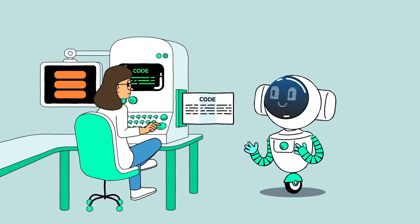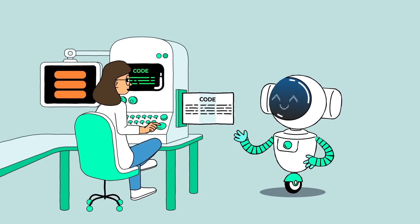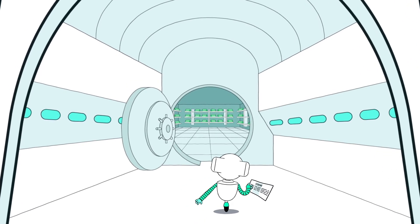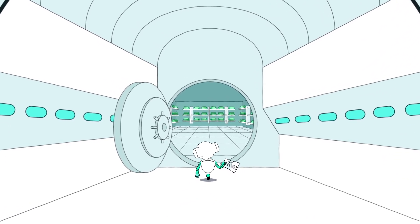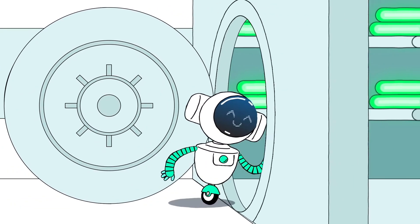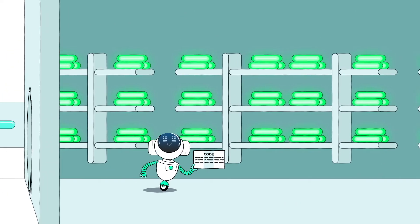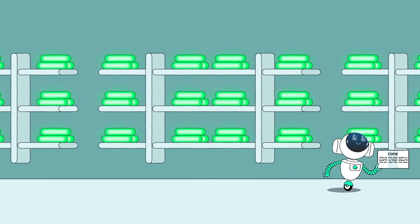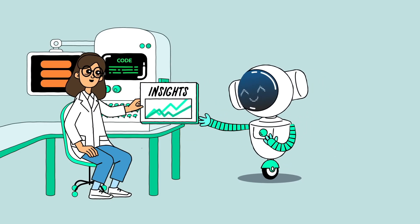Then, when the analyst's code is ready to run, OpenSafely acts like a friendly robot analyst. It takes their finished code through to run the research analyses on the real patient records entirely inside the highly secure vault, and then reports back only the final results.